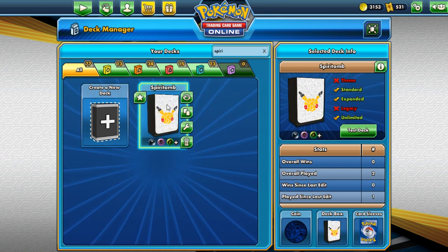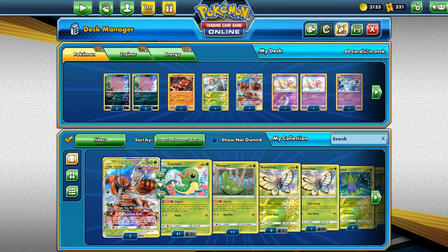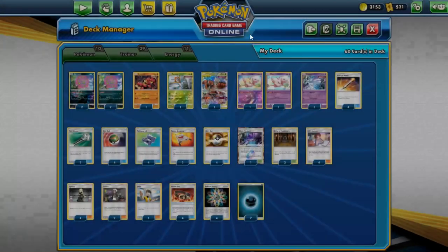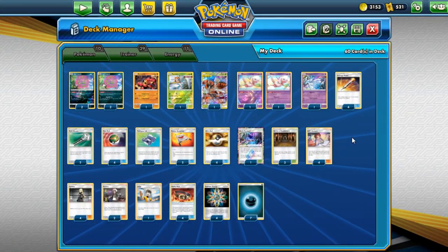I want to try out Spiritomb. I built this really weird makeshift Spiritomb deck. I feel like Spiritomb and Hustle Belt are just made for each other, so I decided to play this. And here's what I got so far.